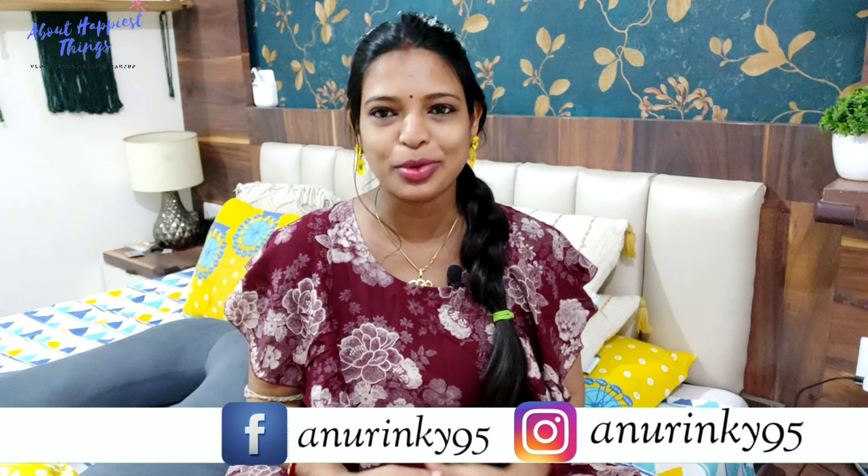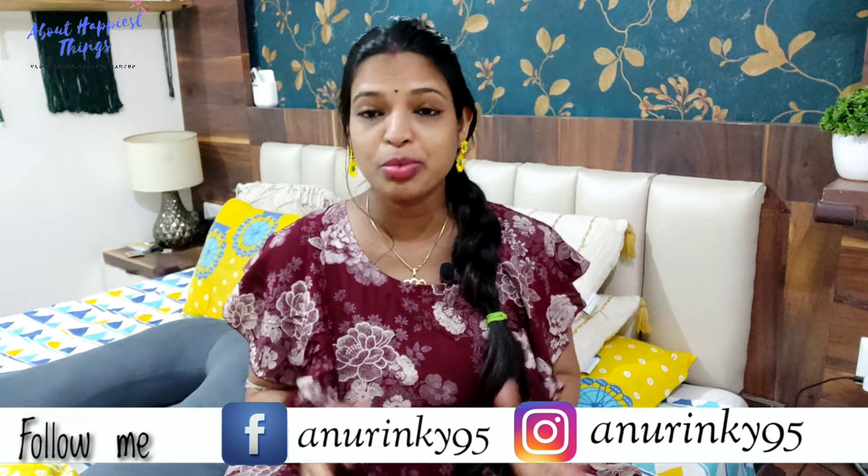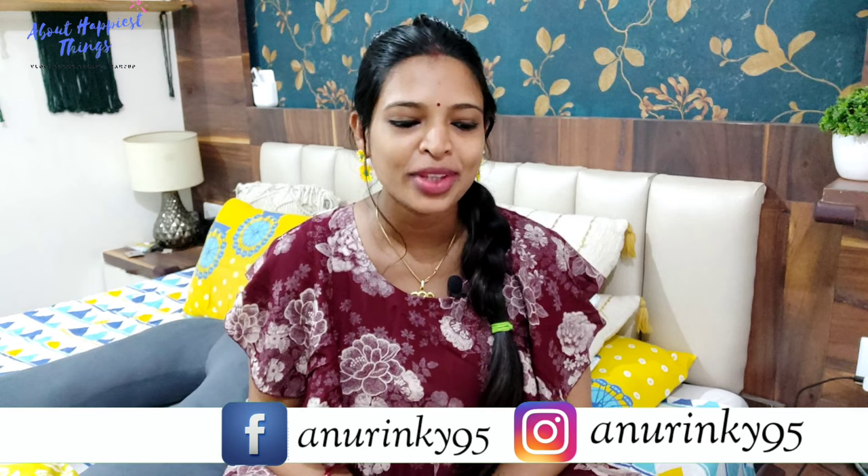Hi everyone, namaste! Welcome back to the channel, I hope you all are doing well. I plan a lot of videos for you, especially for the pregnancy series. If you find them helpful, do like and comment — your feedback in the comment section feels good. Today I am going to take you through an Amazon haul.